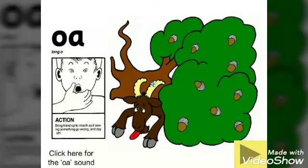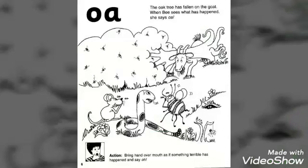We'll do it like the child: O, O, O. So the sound of OA is O, O, O.